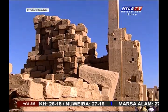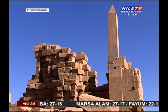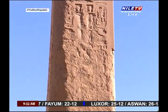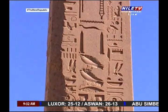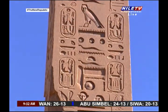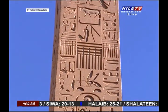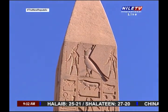Behind the third pylon, there is an open square court where King Thutmose I erected two obelisks. They are the obelisks that existed in front of the fourth pylon, which in his time was the entrance of Karnak. Later, King Thutmose III erected two other obelisks in the same court. Today, only one obelisk remains in its place and the others were taken out of the country. The remaining obelisk belongs to Thutmose I.